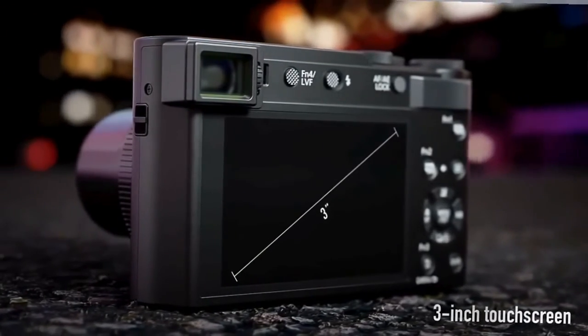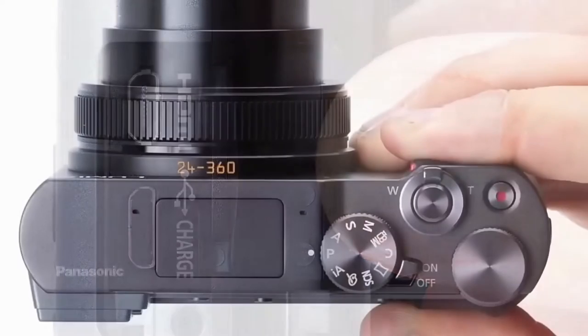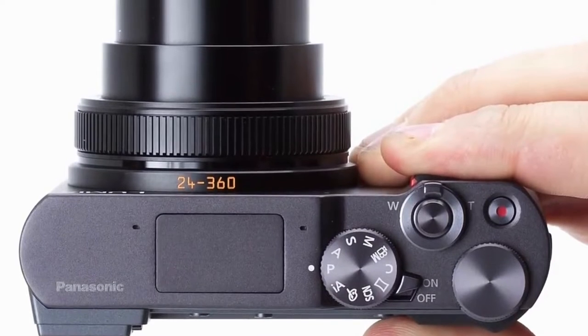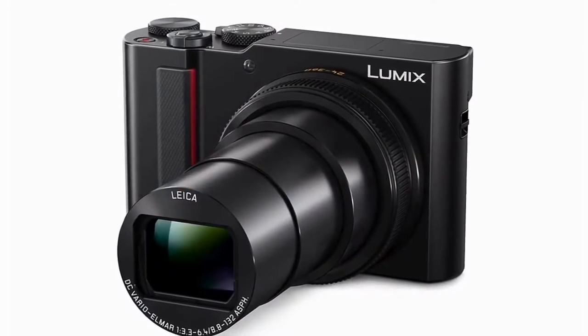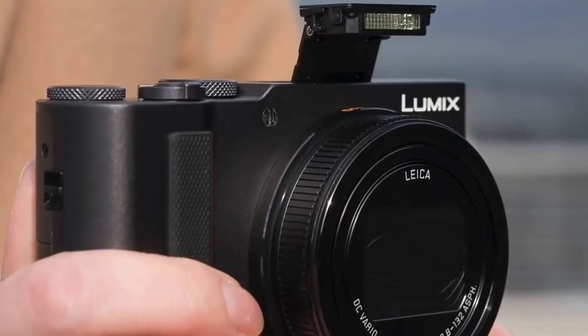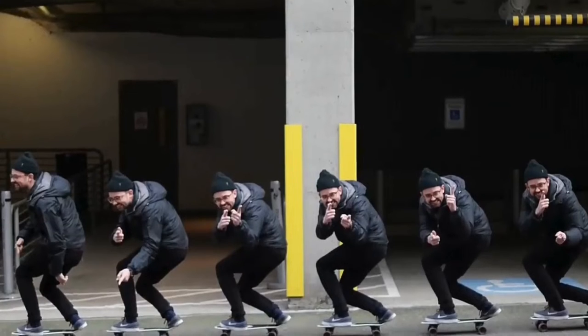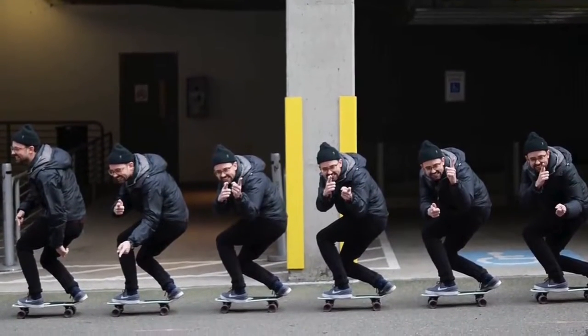The cons? You're stuck with the onboard mic because there's no mic input. Also, the aperture only opens up to F3.3 at its widest, so not the best for low light. That being said, this camera has the longest reach of any compact point-and-shoot I'm aware of, so if that's your main focus — no pun intended — then this might be a good fit for you.